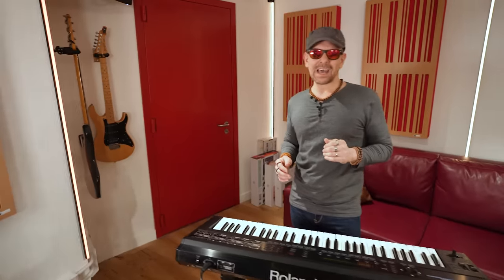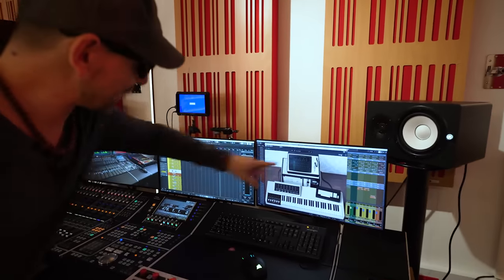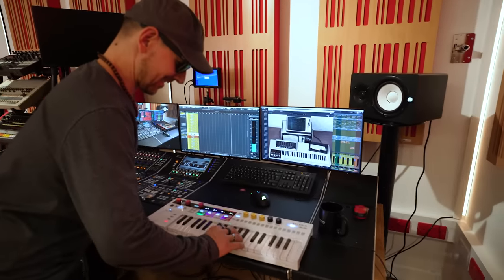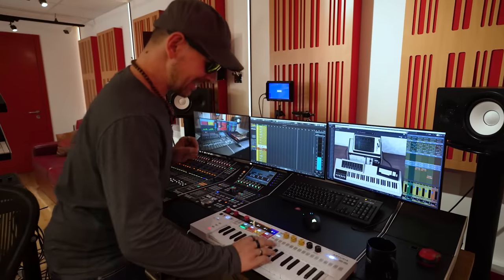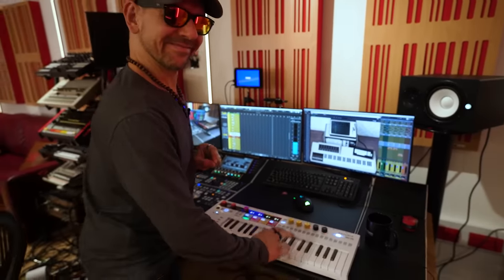Famously used by Herbie Hancock, Kate Bush, and Peter Gabriel, the Fairlight CMI is most recognized for its iconic sound. Next — and you should hit that thumbs up, it's free, doesn't cost you anything — big thumbs up, thank you.